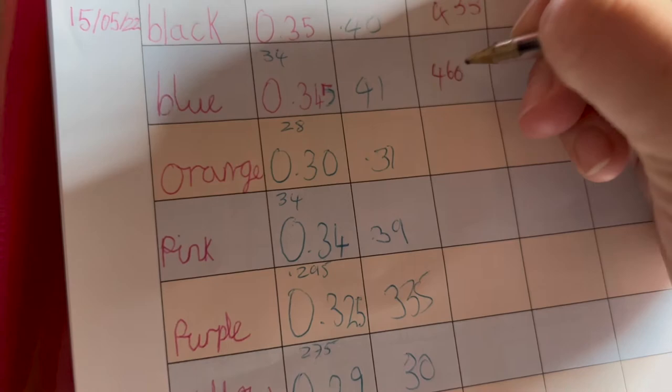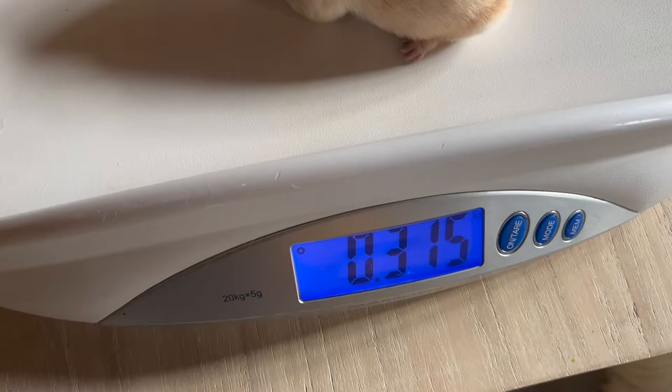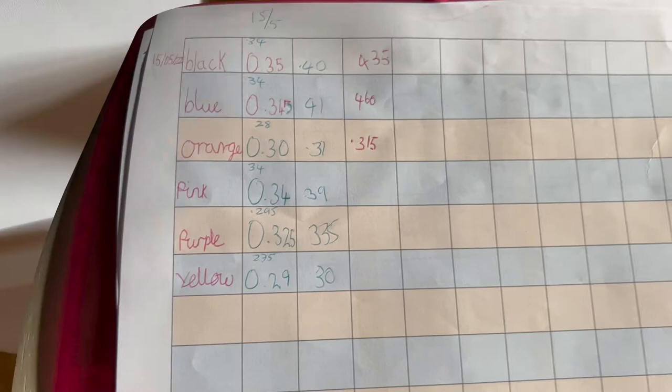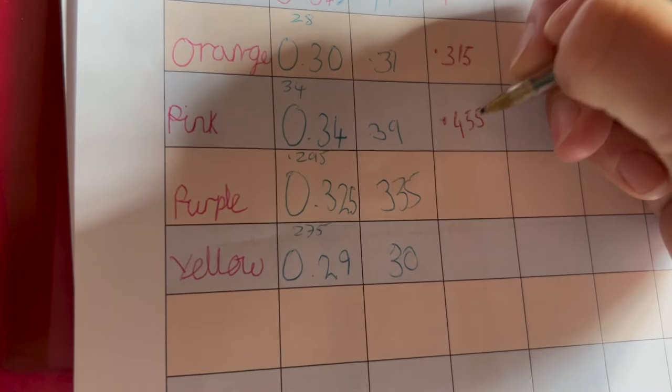Little girl — she is 3.15. She has gone up from yesterday, but we will now monitor her more closely because her weight gain hasn't been huge. Which is pink girl, 0.455. Her weight gain is fabulous from yesterday.